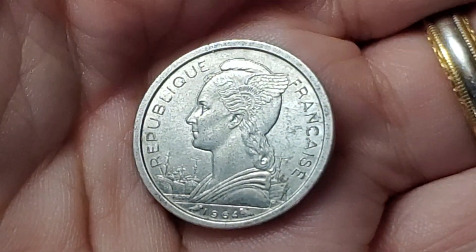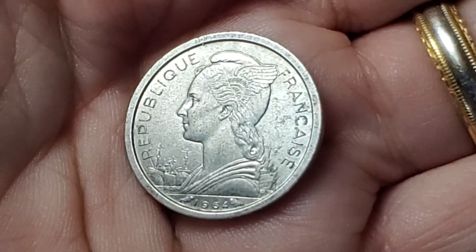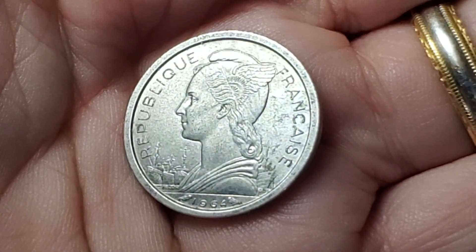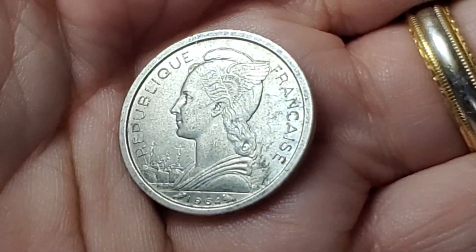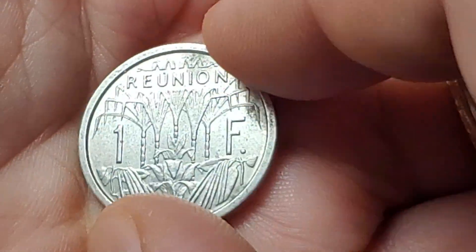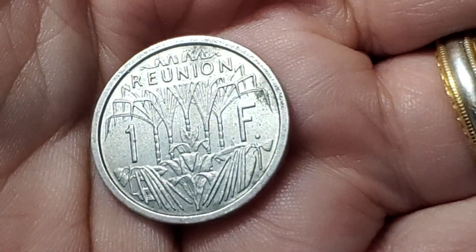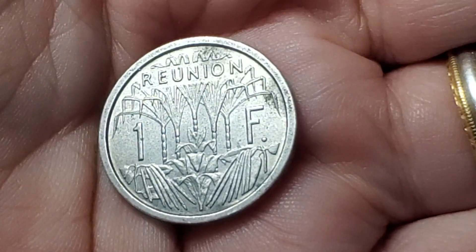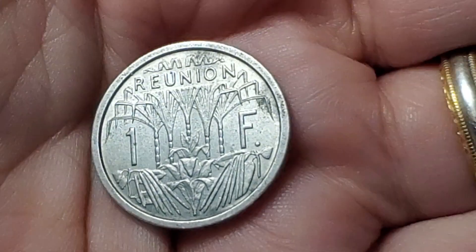Sometimes I pick up a coin out of a 5 for a dollar bin that I just want to put straight in my trade pile because I know it's something that you don't see as often. This is the design of a country or area that was ruled by France and has a date of 1964. There are several different countries that could have this design, but this particular one is from Reunion, a small island in the Pacific Ocean, with a value of 1 franc. This one is KM6.1 and in this condition has a value of $2.